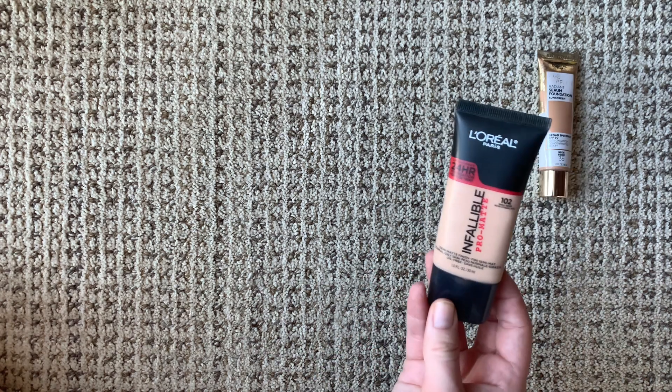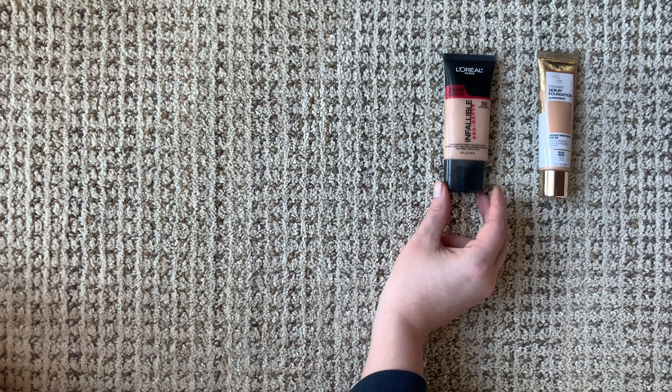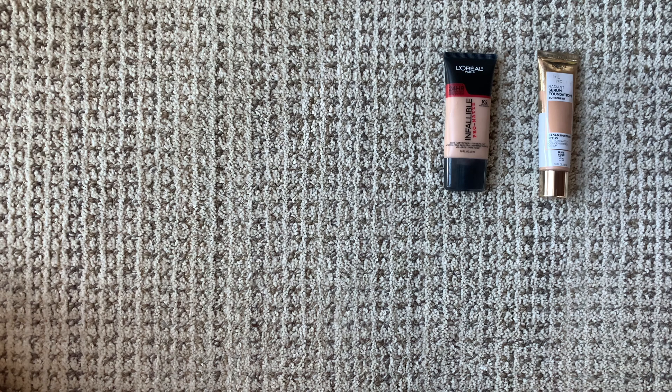The next one is the L'Oreal Infallible Pro Matte Foundation. This is probably the oldest foundation I have in my collection — I bought and used it in my last couple years of high school and first years of college. I feel like it's a dated formula and I mostly have it now just in case trends change and I want to get back into a matte foundation. It's honestly so old at this point, I should test it out again. Sometimes it's just nice to have things you can revisit when trends change, but I definitely need to check it's still good.